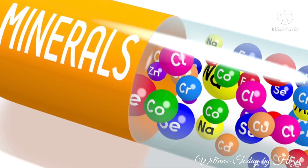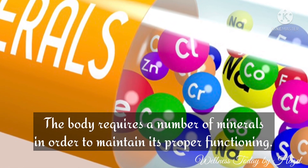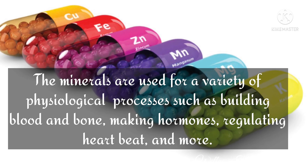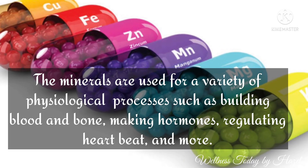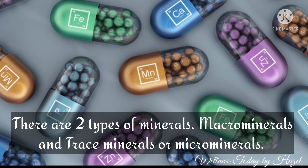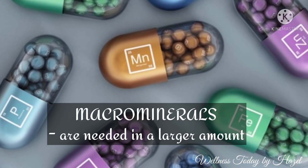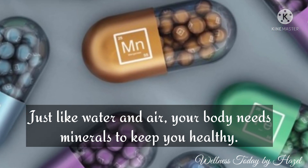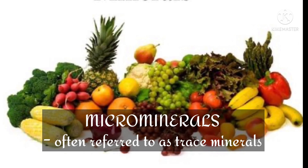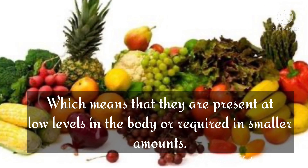The body requires a number of minerals in order to maintain its proper functioning. Minerals are used for a variety of physiological processes such as building blood and bone, making hormones, regulating heartbeat, and more. There are two types of minerals: macro-minerals and trace minerals, also known as micro-minerals. Macro-minerals are needed in larger amounts, while trace minerals are present at low levels in the body or required in smaller amounts.